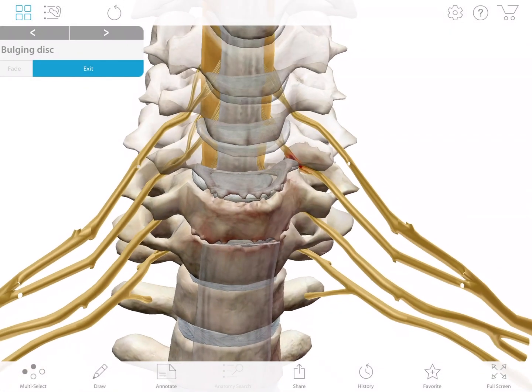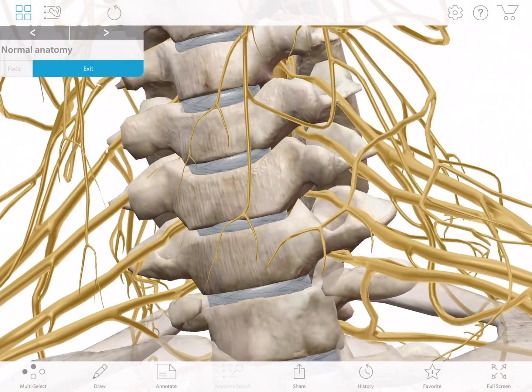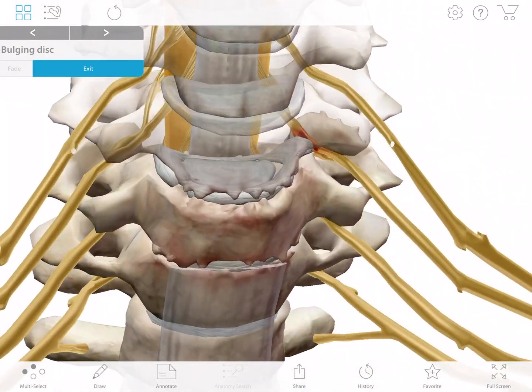Have you been diagnosed with a bulging or herniated disc? Let's take a look at the anatomy of the spine, what happens when an intervertebral disc is injured, and the ways these types of injuries are usually treated.